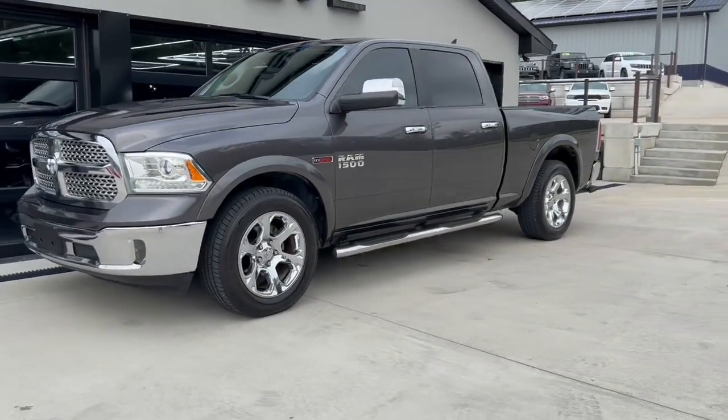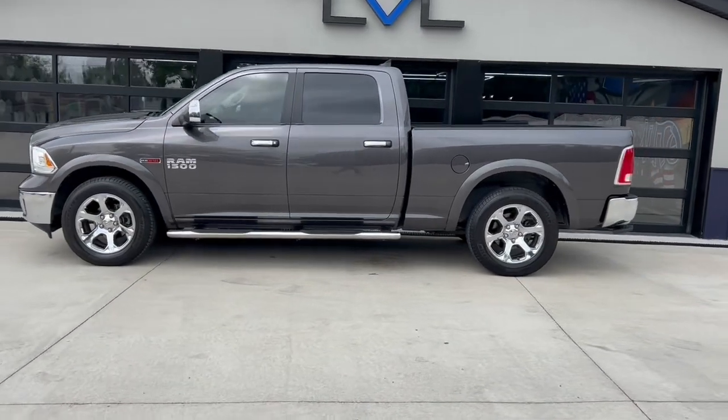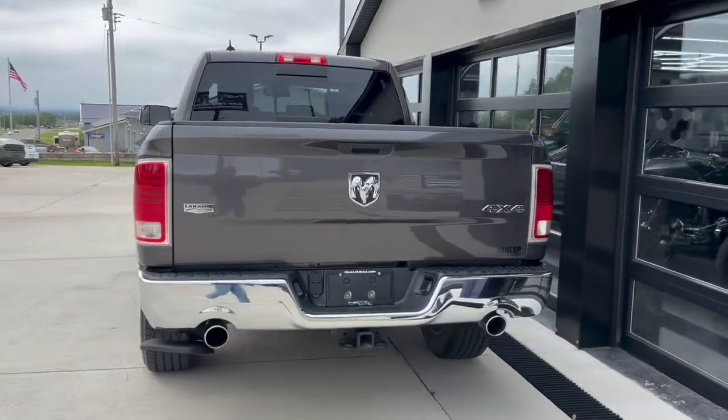If you're in the market for a really nice economic half-ton truck, check out this 2018 RAM 1500 EcoDiesel. These things have plenty of pulling power.